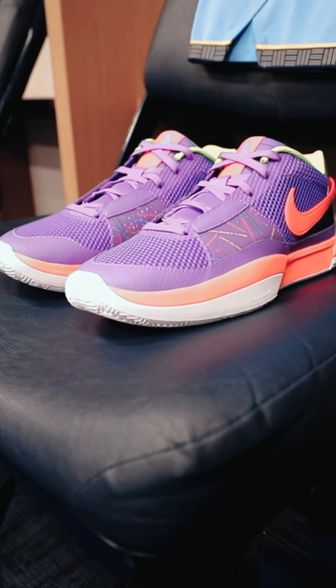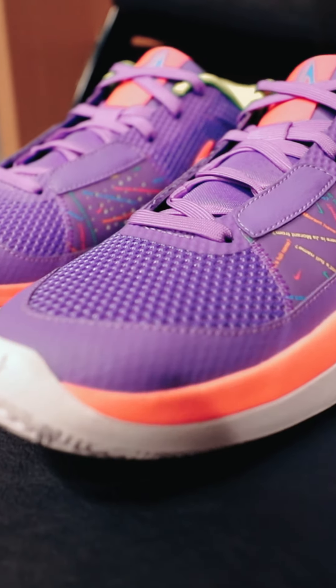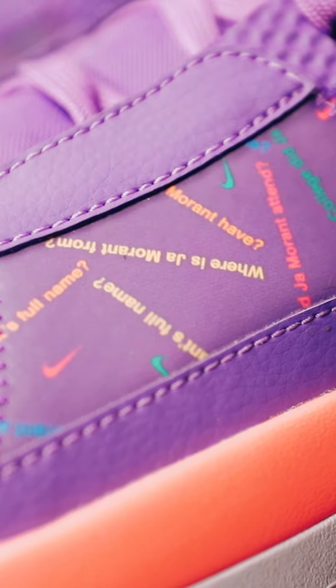The fourth colorway is called the Trivia colorway, paying homage to Ja Morant's love for trivia board games. The side panel is decked out with questions about Ja.